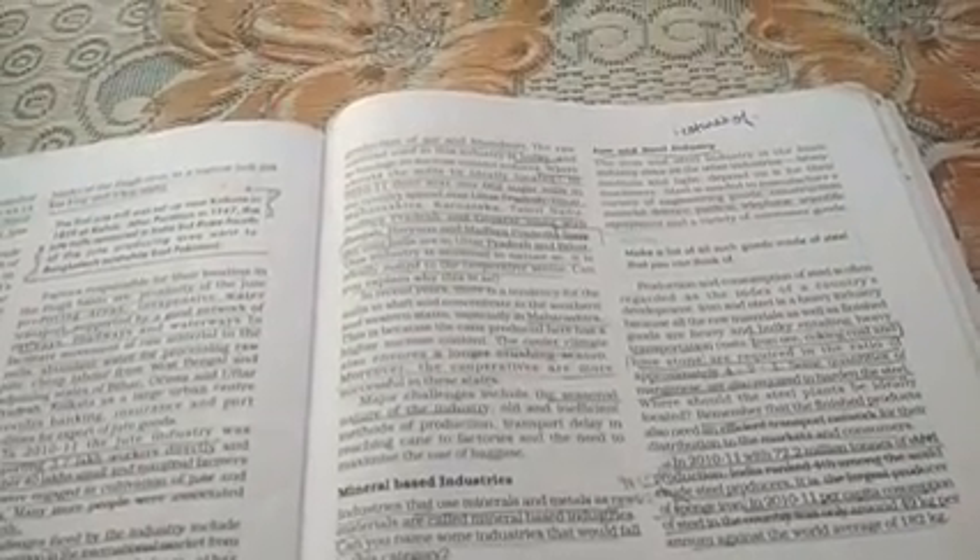Ab hum major challenges discuss karte hain — kaun-kaun se challenges hain sugar industry ke saamne. Season nature of industry — ganna saal mein ek baar ugaya jaata hai, isliye iska nature seasonal hai. Old and inefficient methods of production — utpadan ke jo methods hain, woh bahut purane hain. Transport delay in reaching cane factories — kai baar transport bhi delay ho jaata hai ganne ko ek sthan se doosre sthan par pahunchane mein. Ganne ki khoi — waste material — ki bhi disposal mein kaafi problems aati hain.